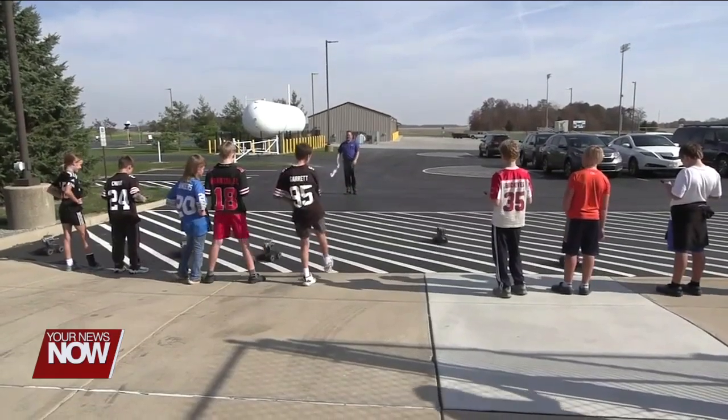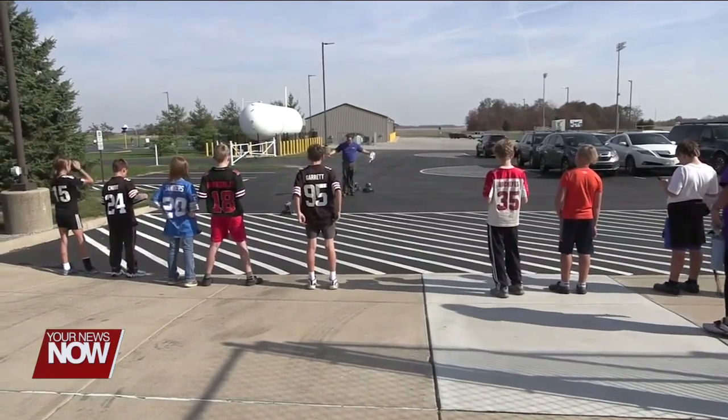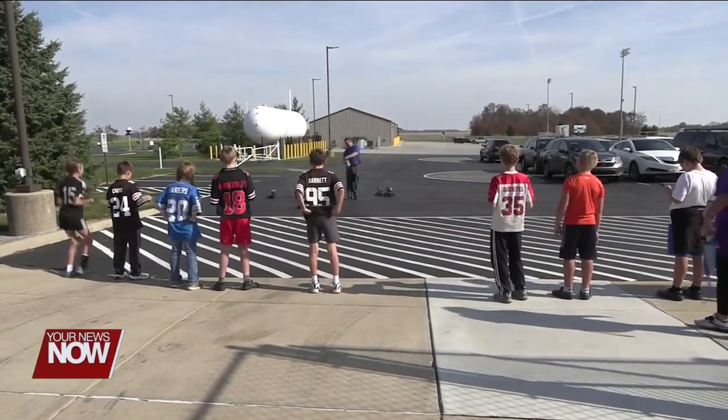This Saturday, Rhodes State is holding a welding boot camp for grades 9 through 12 with free enrollment. For more information, you can visit their website for more details.